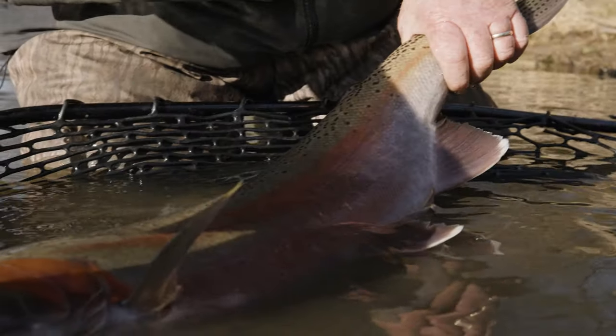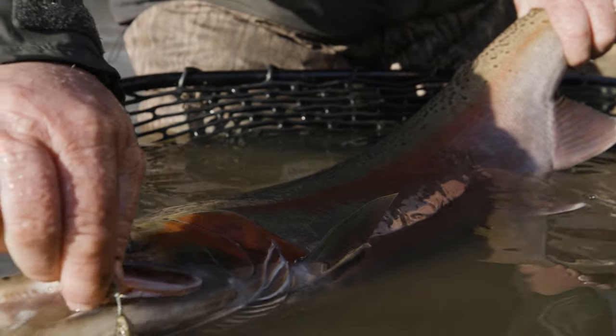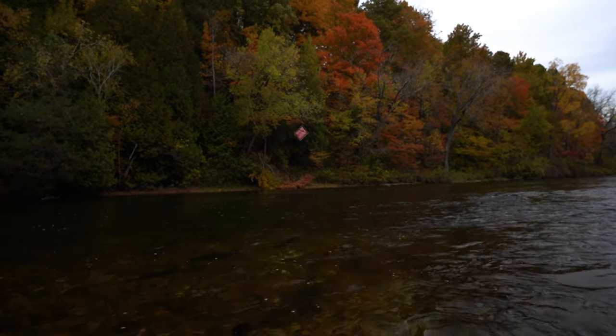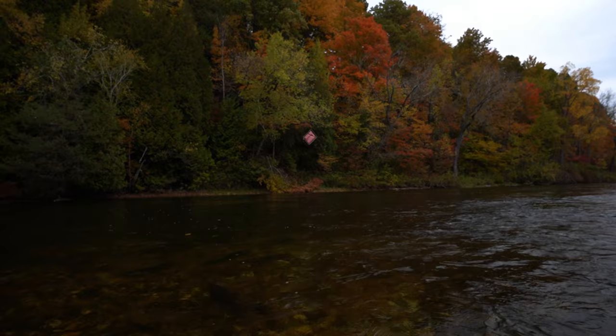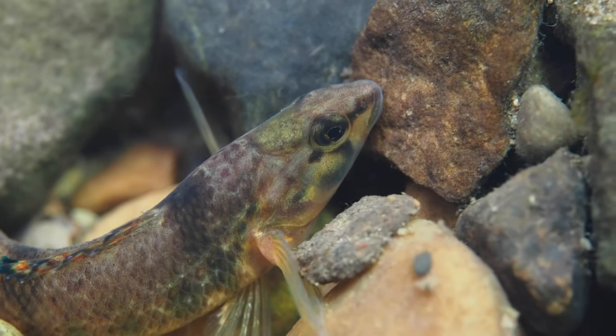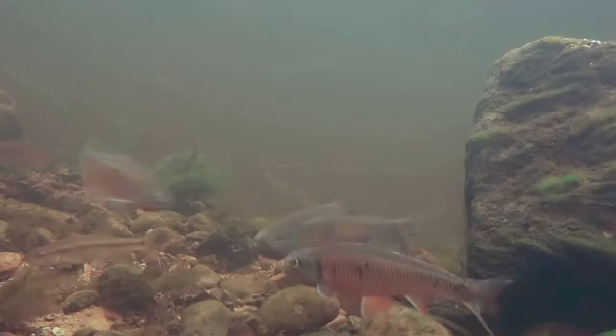Migratory fish — steelhead, salmon, lake-run brown trout — when they're out in our big lakes, there's a primary food source called an alewife. It's an invasive species but it's a big shiny herring-like fish that's out in the Great Lakes. The survival and success of our migratory fish largely revolves around the population of those alewives in the lake, although there are many other bait fish they eat, such as smelt, gobies, sculpins, and sticklebacks in the Great Lakes. As they move into the river systems, there's a lot of bait fish, but they're a lot different than what we have out in the Great Lakes.